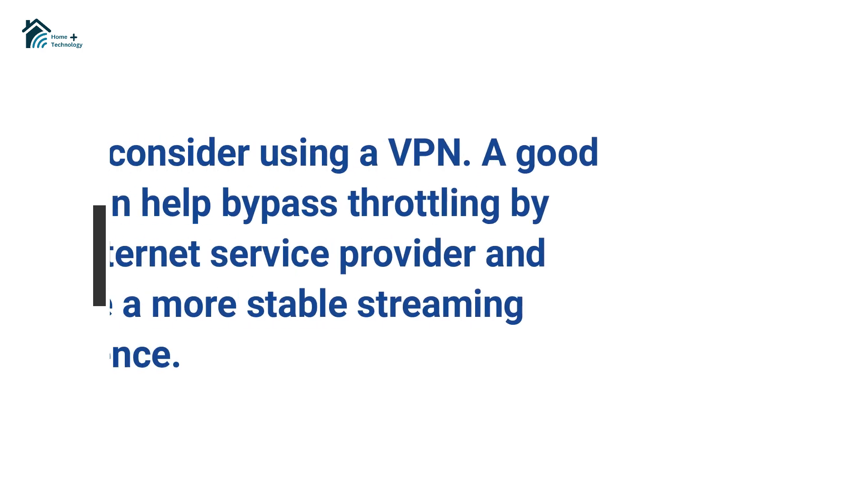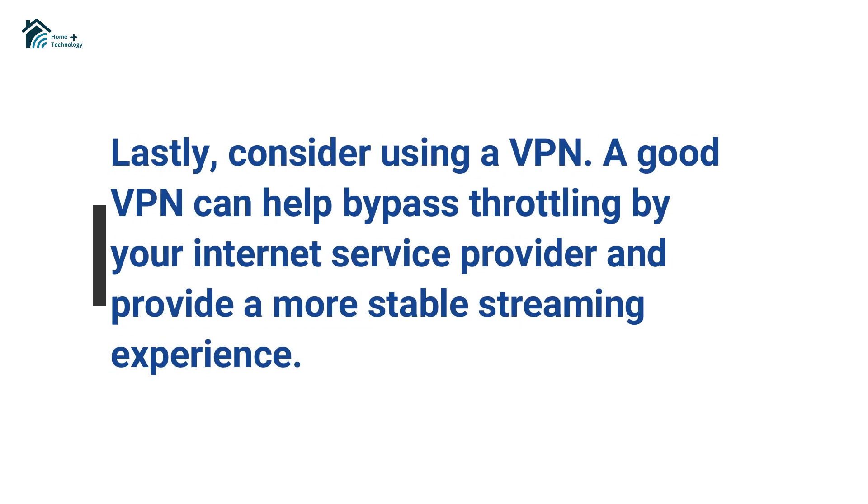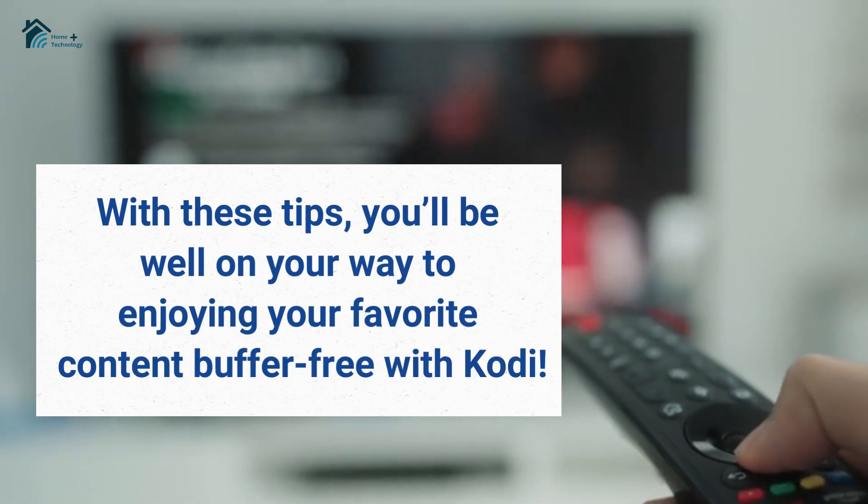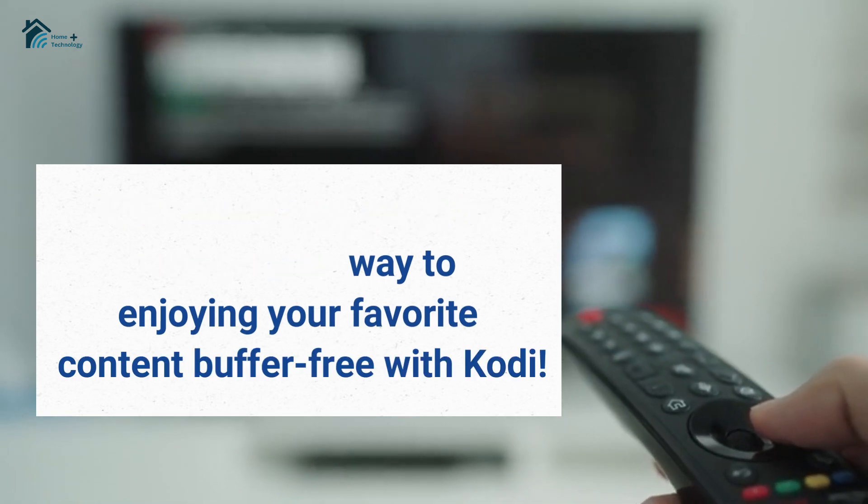Lastly, consider using a VPN. A good VPN can help bypass throttling by your internet service provider and provide a more stable streaming experience. With these tips, you'll be well on your way to enjoying your favorite content buffer-free with Kodi.